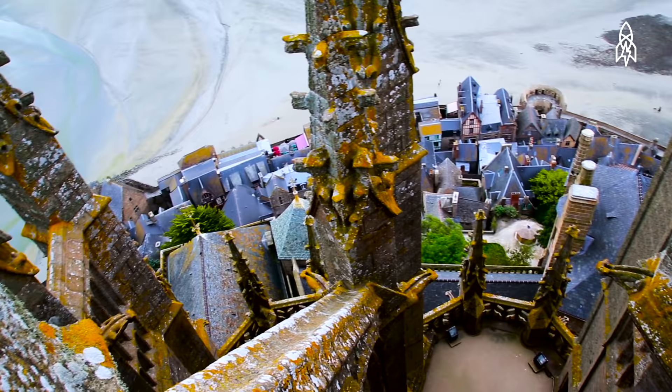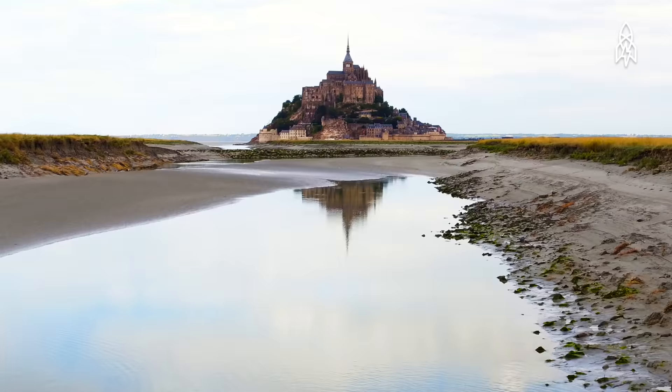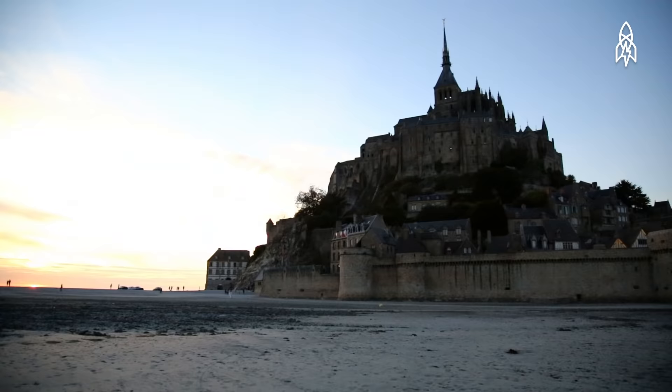More than just a church on a rock, Mont-Saint-Michel is a medieval time capsule and was one of the first monuments to be classed as a UNESCO World Heritage Site back in 1979.